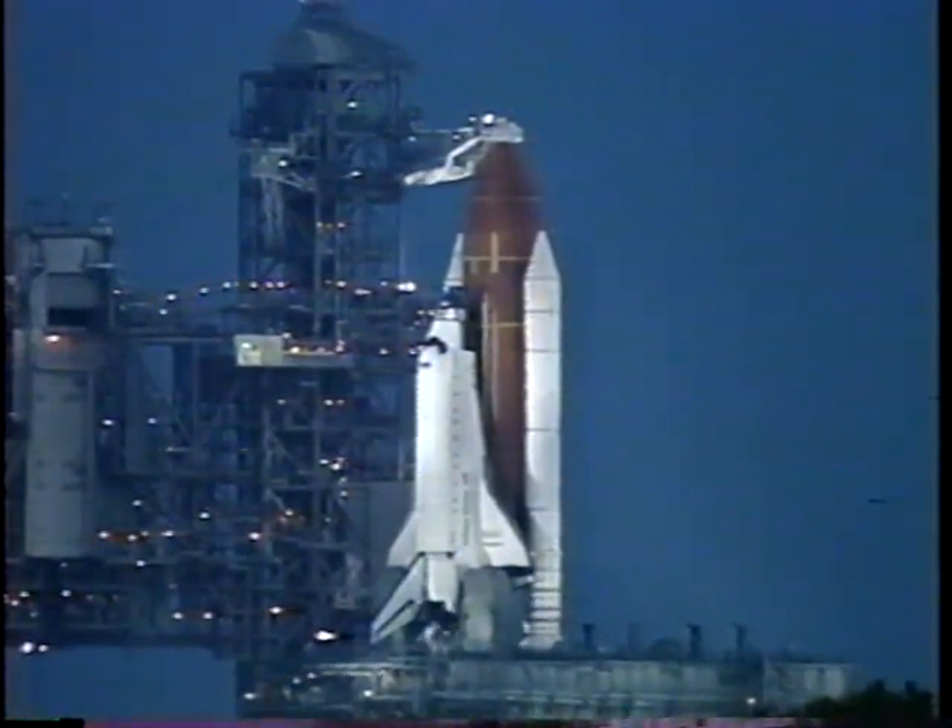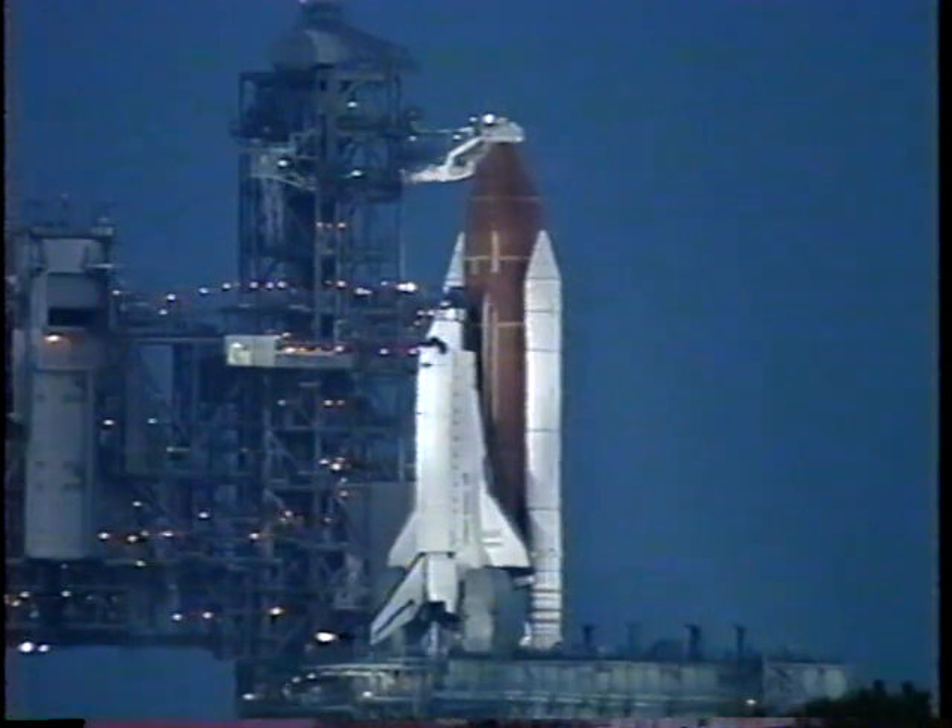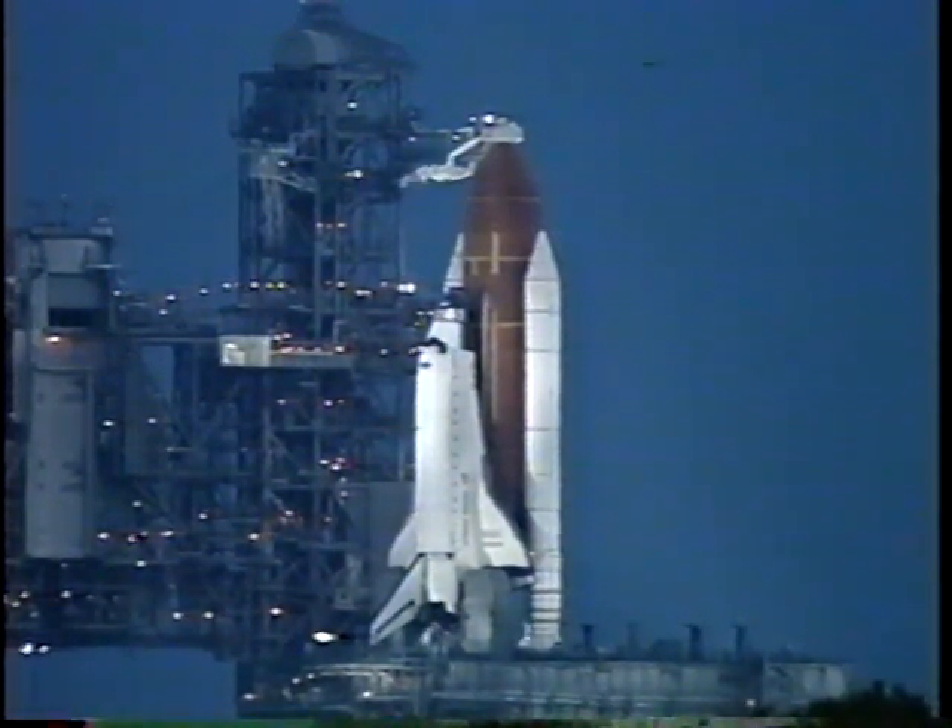T-minus six minutes and counting. APU pre-start is complete. We've got three good APUs. Copy. Pilot Wilcott has reported that the pre-start of the auxiliary power units is complete. APU activation will come in just a few seconds.